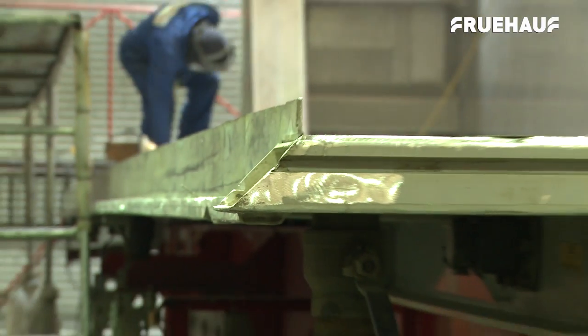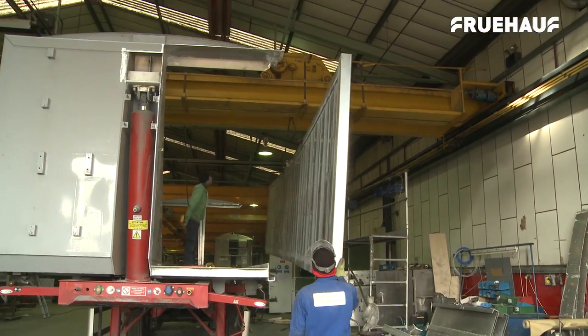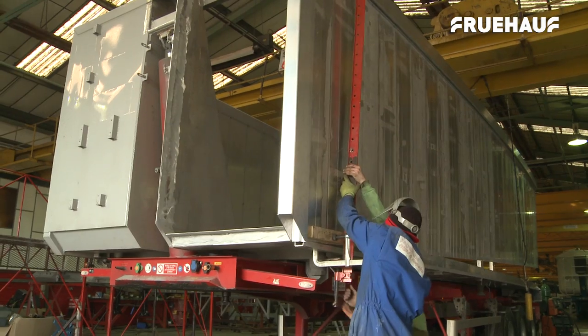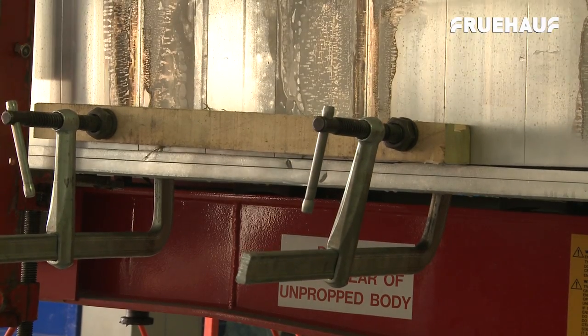If a truck has been heavily damaged, it will need to be completely stripped down so the team can repair damage to all components, from the body to the chassis, axles and hydraulics or electronic systems.